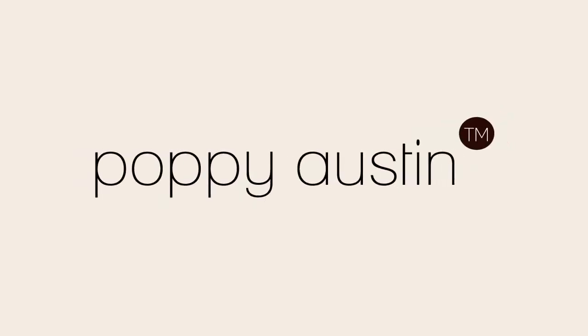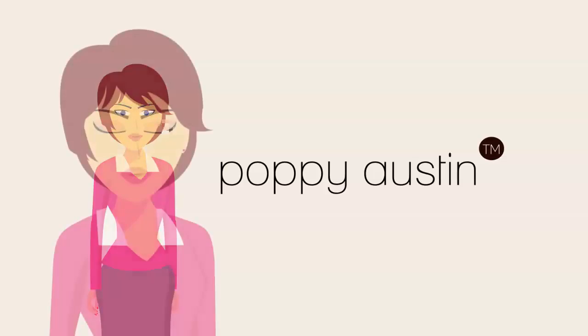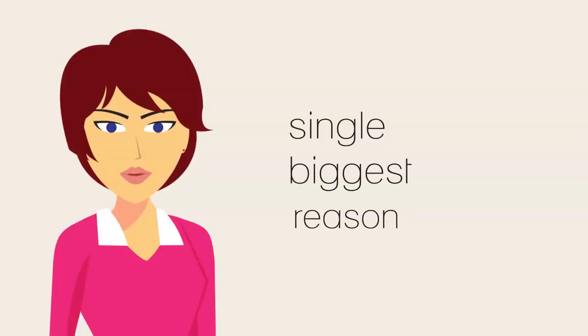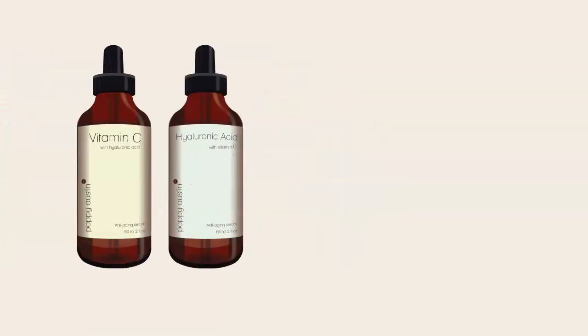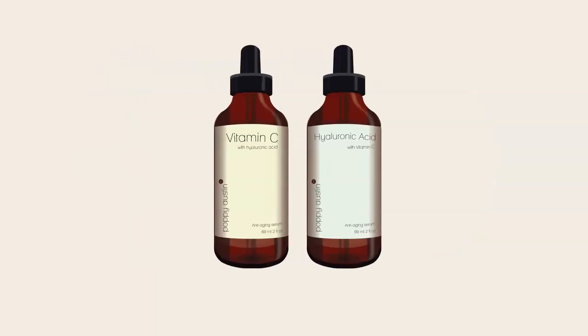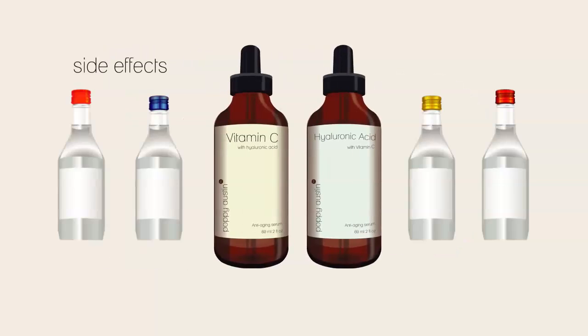Welcome to another video from Poppy Austin Organics. My name is Sarah Miller, and inside this video I'm going to reveal the single biggest reason why some vitamin C serum and hyaluronic acid products really can make you look years younger, while others are prone to irritating side effects and allergic reactions.